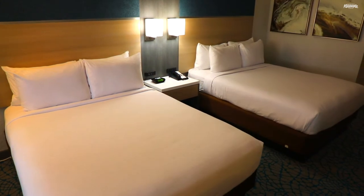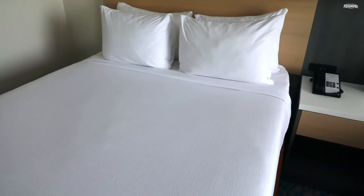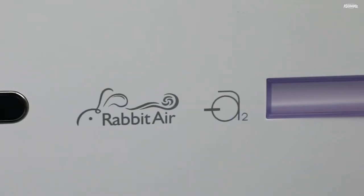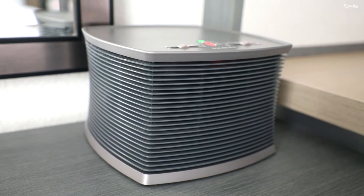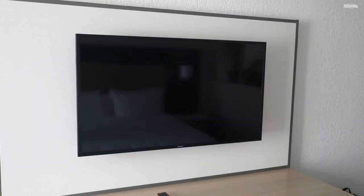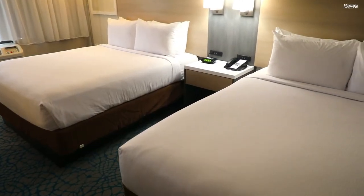These newly renovated rooms feature all the amenities you'll need during your stay. You can choose from three different room types: magical view rooms of the nearby theme park fireworks, wellness rooms with air purification systems and aromatherapy diffusers that use essential oils to calm the senses, or standard rooms with king or queen beds. All rooms come with a mini fridge, desk, and flat screen TV. They're great for any size family or those traveling for business.